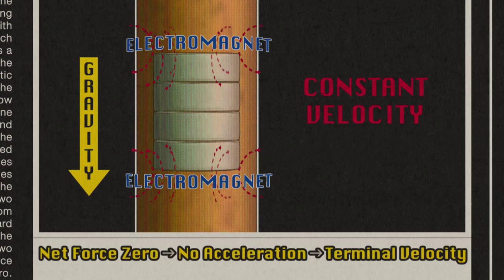So why does Lenz's Law matter? It matters because it tells us we can't get something for nothing. When we make electricity, we make it by fighting magnetic fields, by pushing. So we still need mechanical energy to make electrical energy. Energy is conserved even if we switch forms from mechanical to electrical.